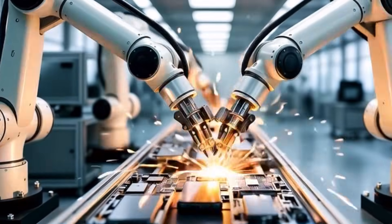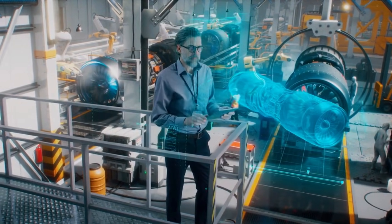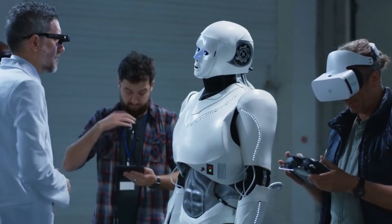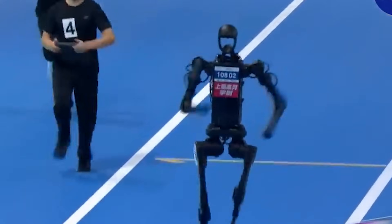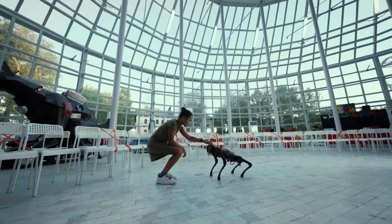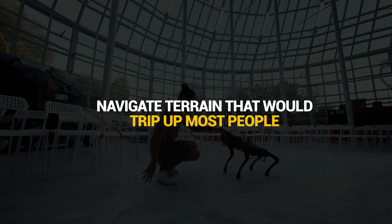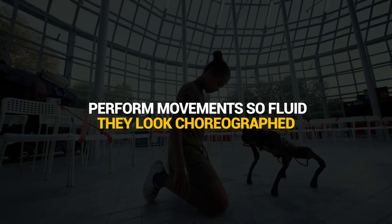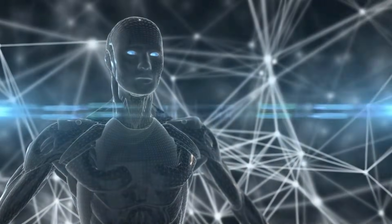Welcome to the world of Chinese robotics, where companies are building machines that move like living creatures. While most robots still wobble around like toddlers learning to walk, China just unleashed a fleet of humanoids and quadrupeds that sprint, jump, and move with an agility that seems almost alive. We're talking about robots that can outrun Olympic athletes, navigate terrain that would trip up most people, and perform movements so fluid they look choreographed. This isn't just the future of robotics — this is the future happening right now.